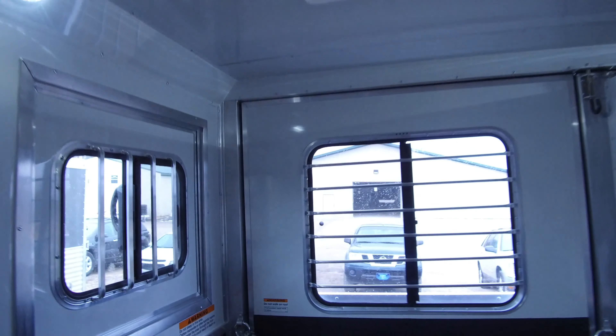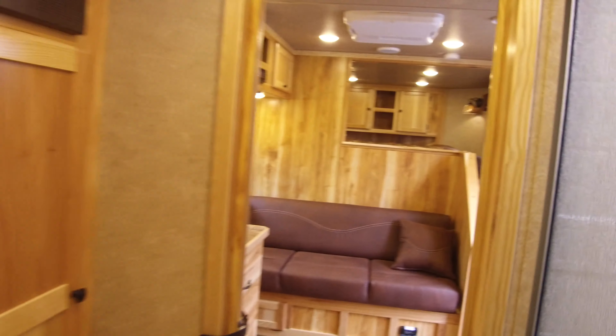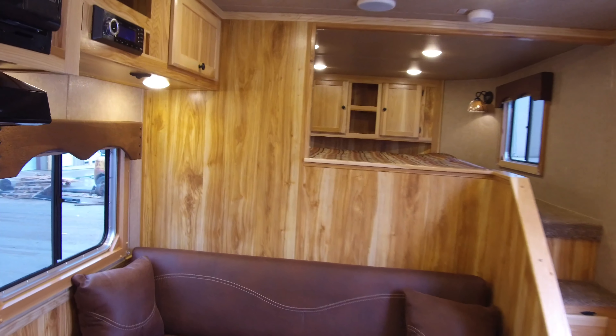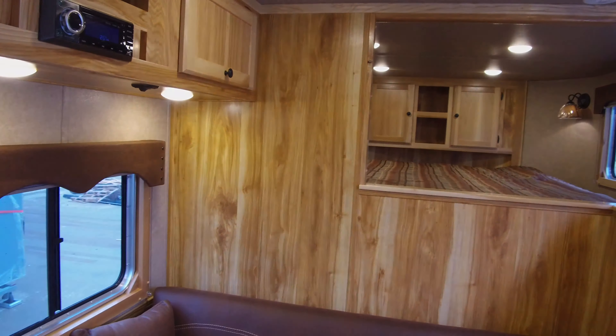So again, this is two horse stalls. This has become incredibly popular, and a lot of people didn't even realize that we do that here, so this is just another great option we offer here at Lakota. Check us out online at Codetrailers.com. I look forward to hearing from you.